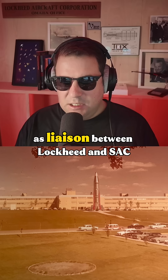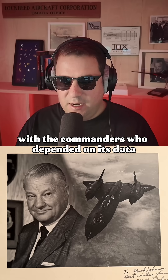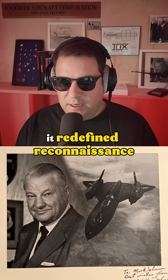My grandfather's role as liaison between Lockheed and SAC helped bridge the engineers who built the jet with the commanders who depended on its data. The Blackbird didn't just outrun threats — it redefined reconnaissance.